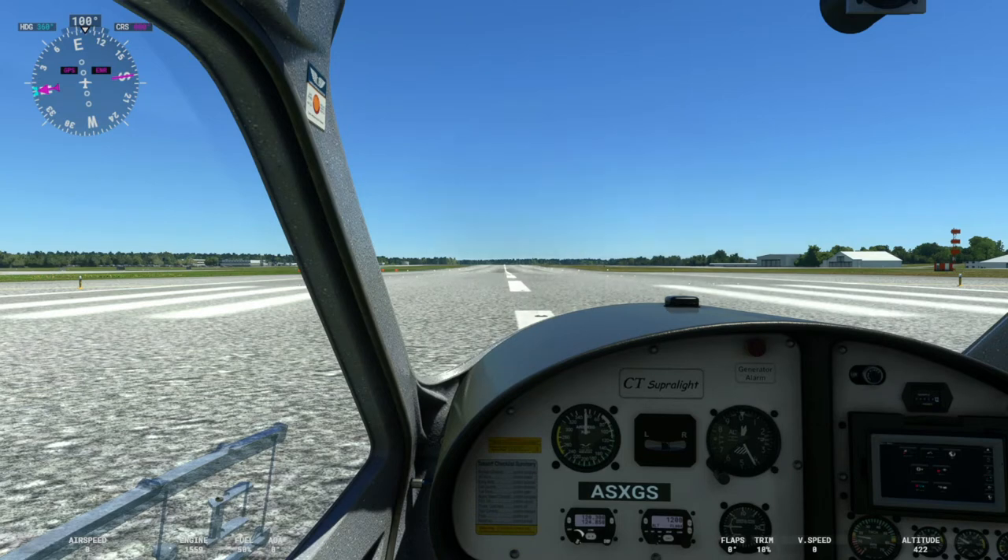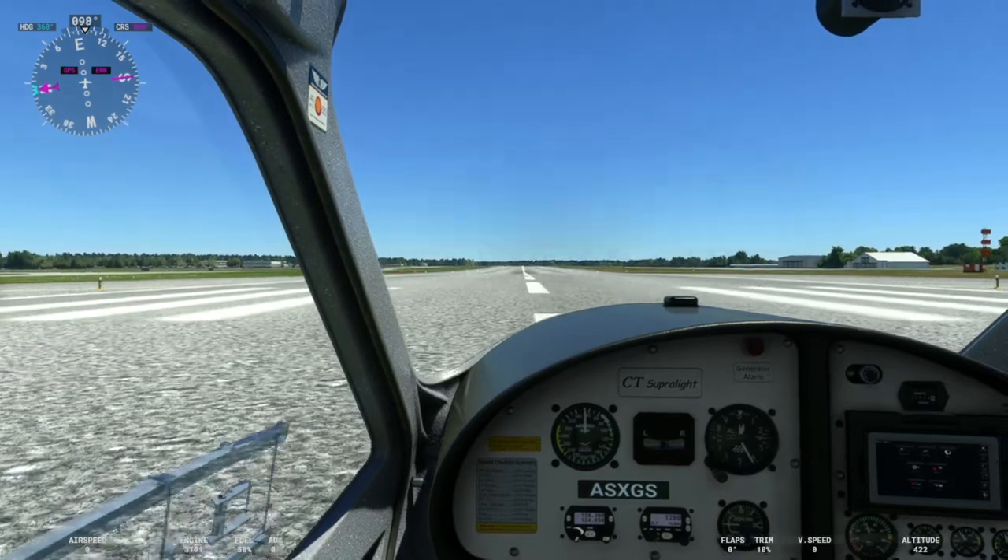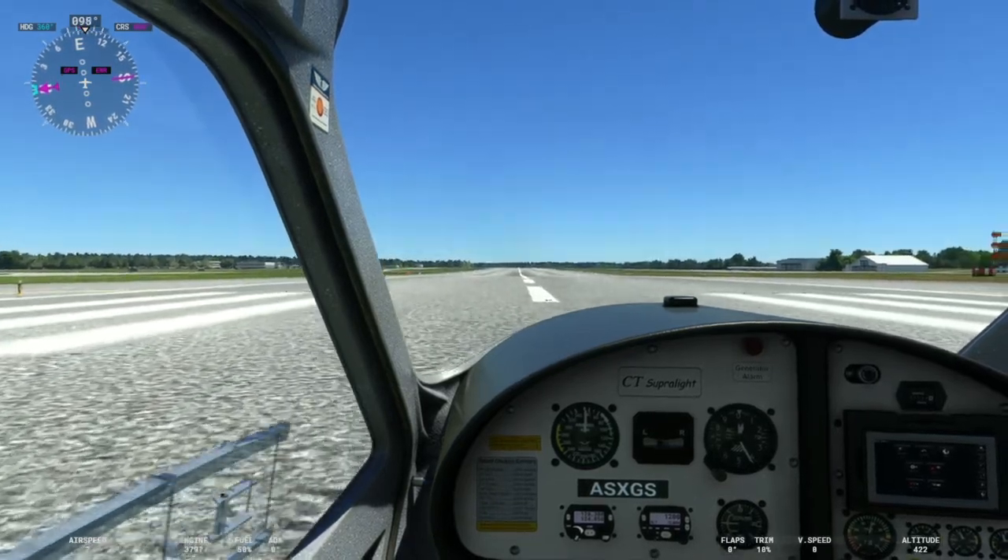Ladies and gentlemen, good morning, good afternoon, and good evening wherever you might be in the Microsoft Flight Simulator world. It's time for another PIP Scenery Review, and today we are in the United States looking at Syracuse-Hancock International Airport. So without further ado, let's get underway.